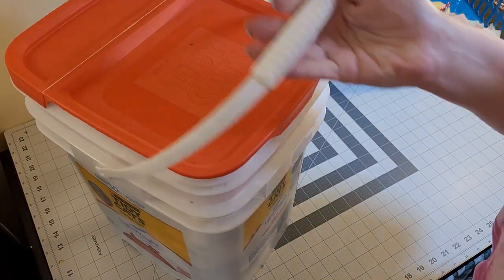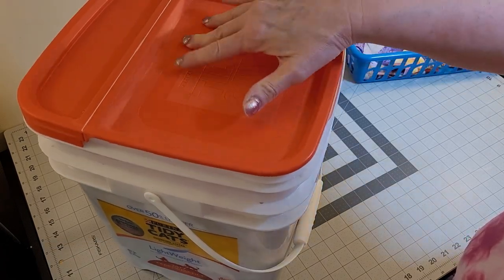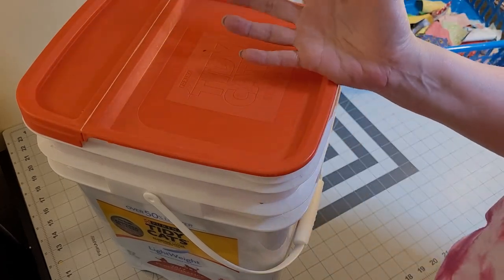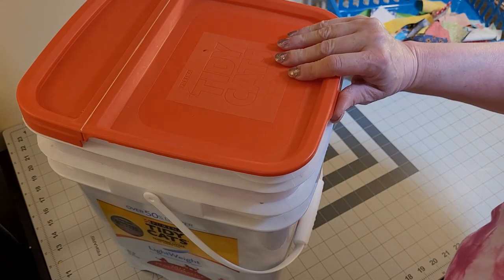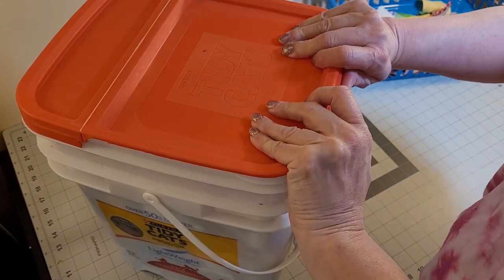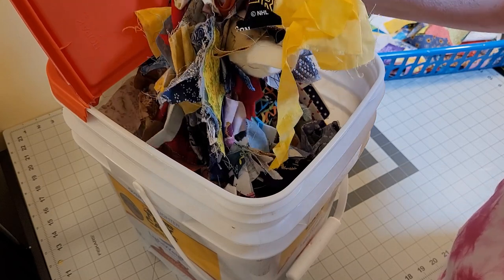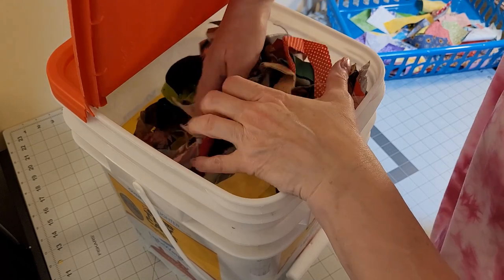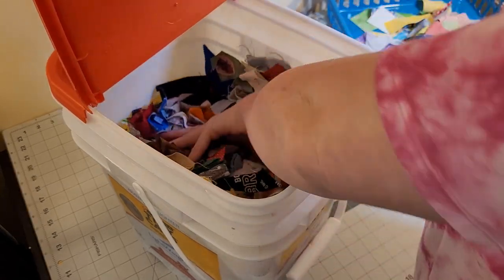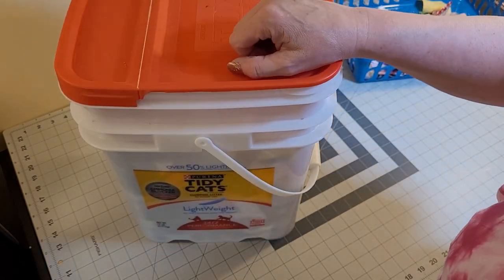The next one is this — cat litter came in there. When someone told me you could store fabric in these, I wasn't sure because cat litter is scented, but there's nothing dirty — it's clay, it's clean. I do wash these out with Top Job or Mr. Clean. So this is a little bit of everything. When I have time — maybe on a video chat or on the phone — I can sort these scraps. I have two of these pails full of this kind of scraps.